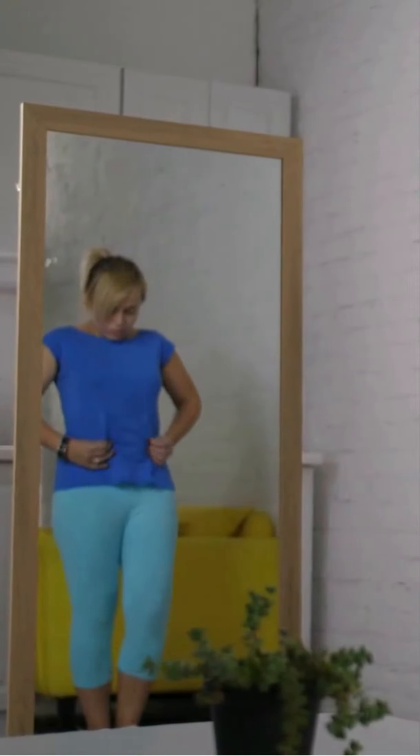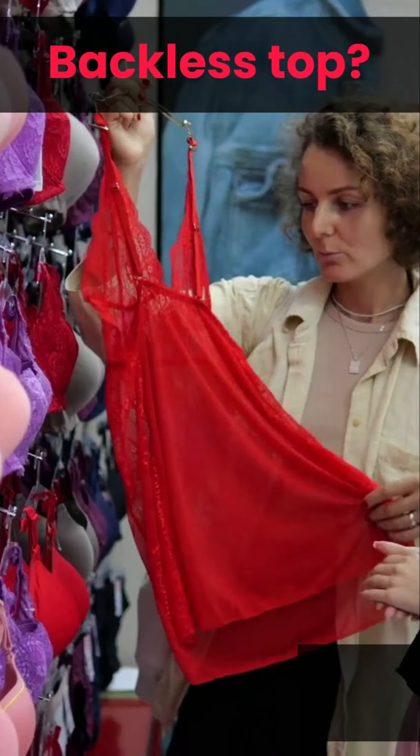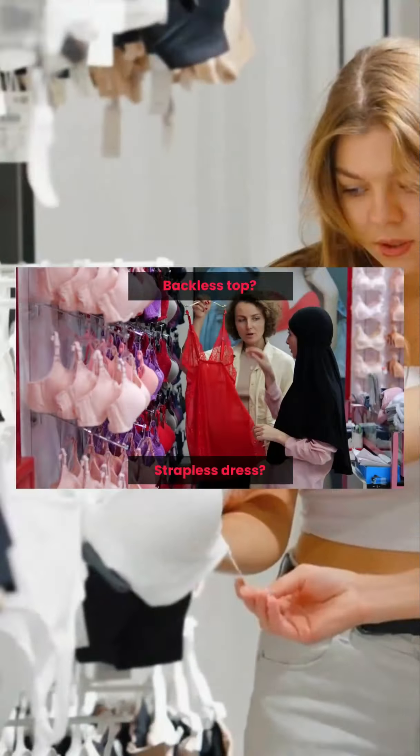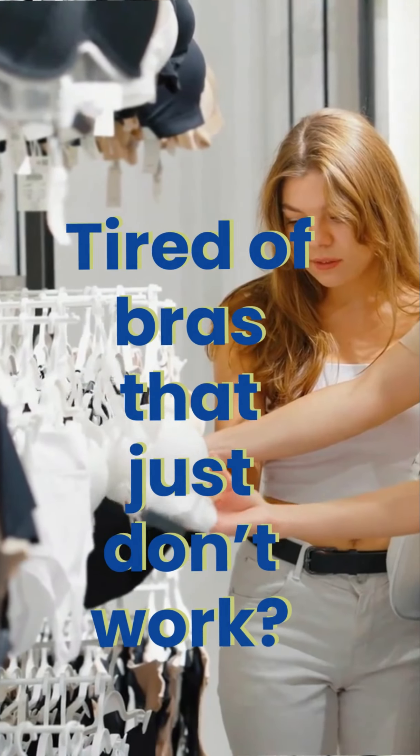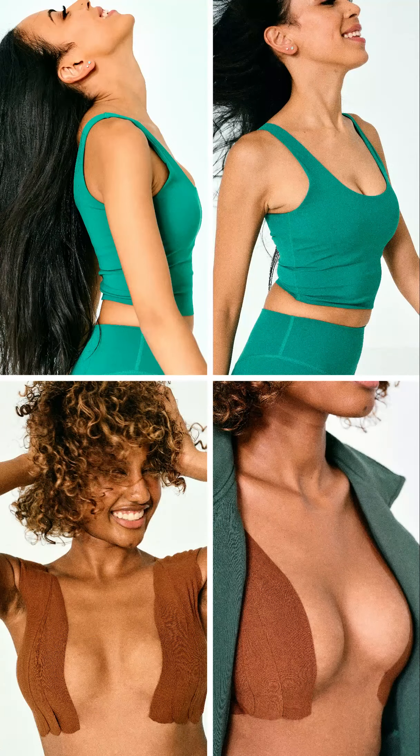Day in, day out, I feel totally frustrated trying to find support for my large breasts. Can I never wear a backless top or a strapless dress? Tired of bras that just don't work? Let me introduce you to Uplift Skin Premium Boob Tape, designed in Australia to solve all your support problems.